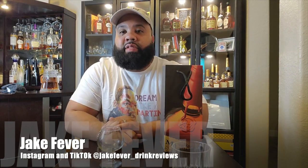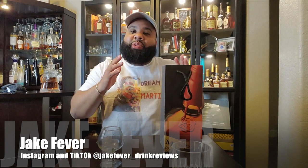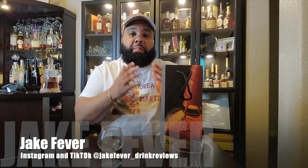Ayo, this is Jake Peeble with the I'm Not So Good drink review, and today on the docket I got something special for you. It's not really black-owned, but it's black-related. It's the Black Bourbon Society pick of the Maker's Mark.